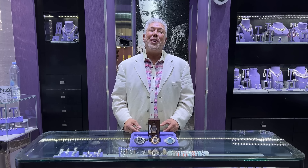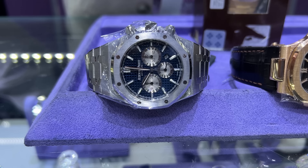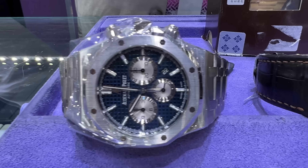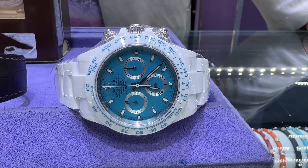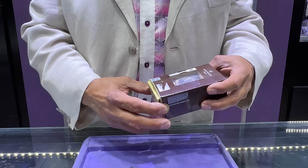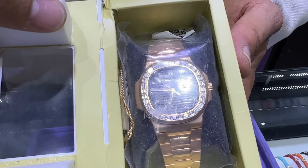Hello everyone, welcome to a new YouTube video. Got some amazing timepieces to share with you. We have a 41 millimeter blue dial AP chronograph, a Patek 5712 in rose gold, an Abu Dhabi ceramic Daytona, and the prized possession — a 5723 rose gold Patek, sealed. Look at that, you don't see these boxes too often. Some special timepieces to share with you.